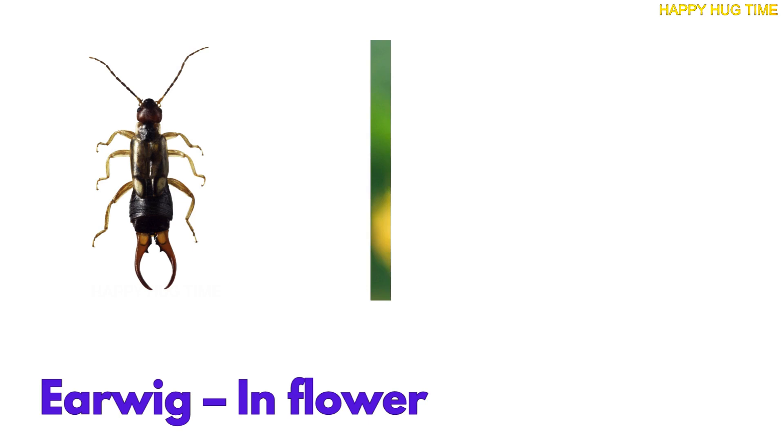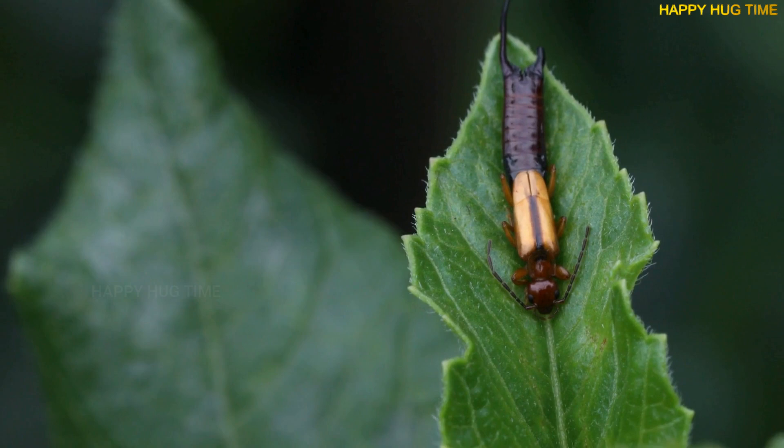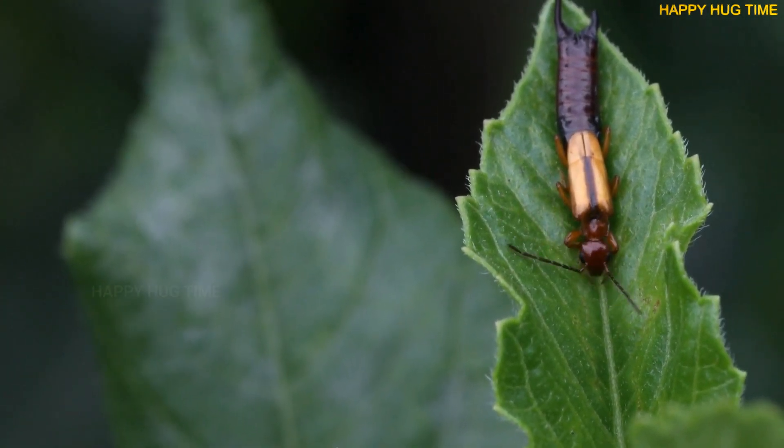Peek inside a flower or the soil and you might spot an earwig. They hide in tight spaces and love dark, moist spots to curl up in.